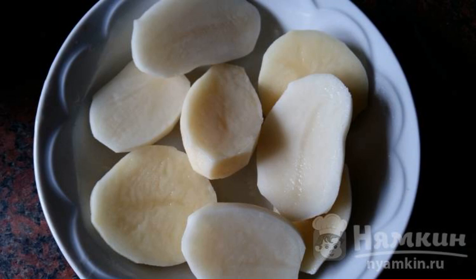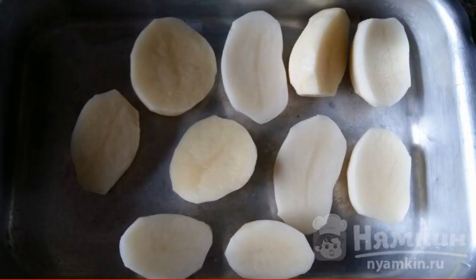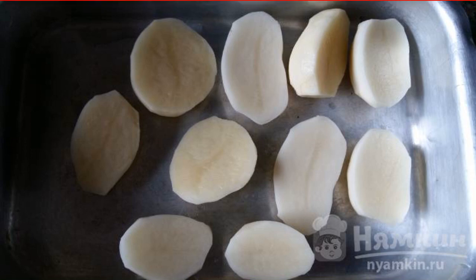Peel the potatoes, wash them, and cut them in half. Lubricate the baking dish with any oil, put the potatoes in it and put them in the oven for 20 minutes.